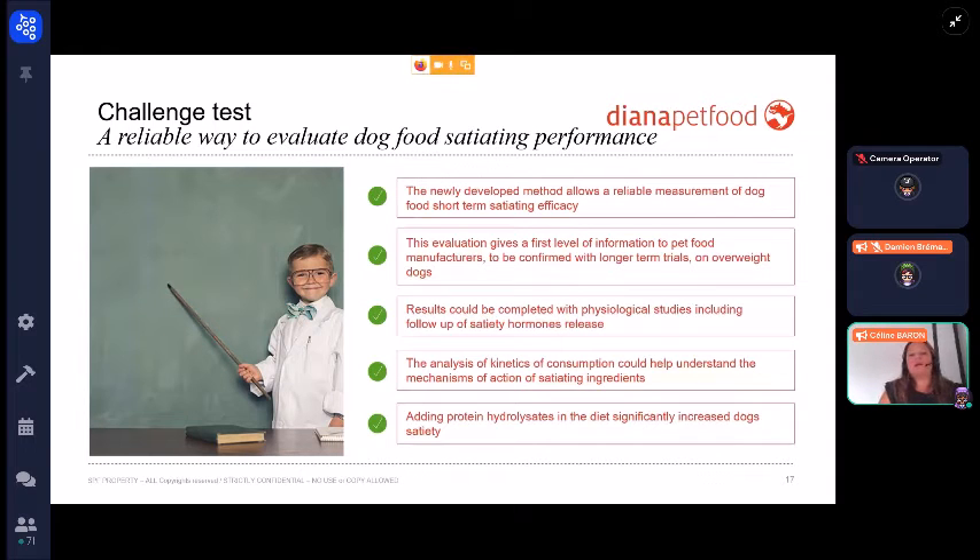To conclude, adding protein hydrolyzate to the diet significantly increases dog satiety. The new method allows a reliable measurement of short-term satiating efficacy in dogs. This evaluation gives the first level of information to pet food manufacturers, to be confirmed with clinical studies on overweight dogs. Results could be complemented with physiological studies including follow-up of satiety hormone release, and analysis of consumption kinetics could help understand the mechanism of action of satiating ingredients.